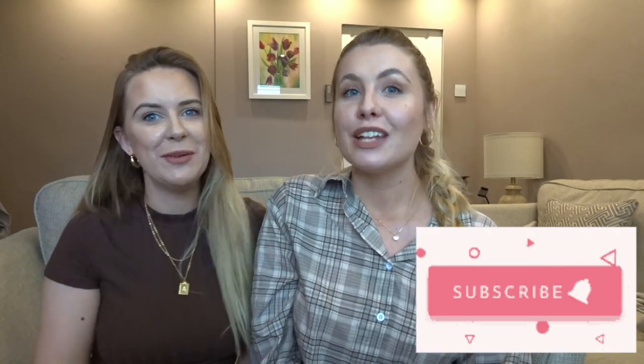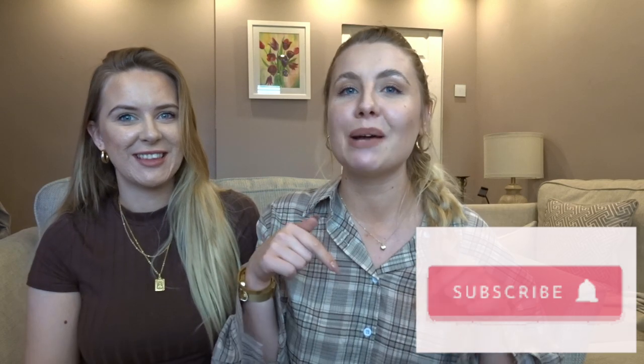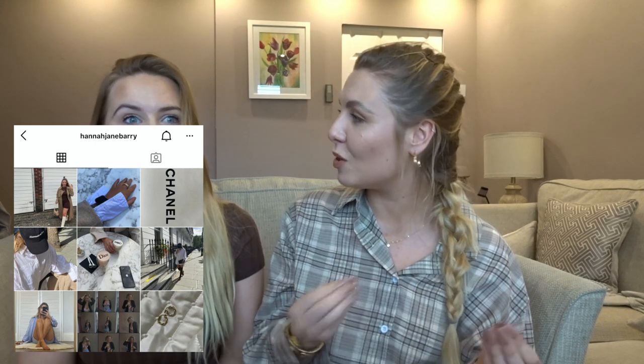Hi guys, welcome back to our YouTube channel. If you don't already, please go and subscribe, don't forget to like this video and comment down below anything you'd like to see in the future. We'd really like to thank Shein for kindly gifting us all of the items in this haul today. We are so excited to show you everything we've got.